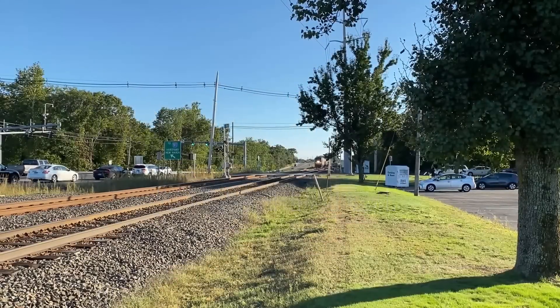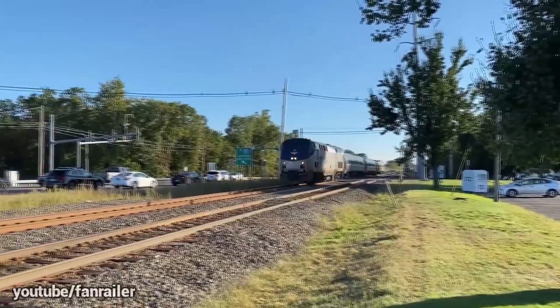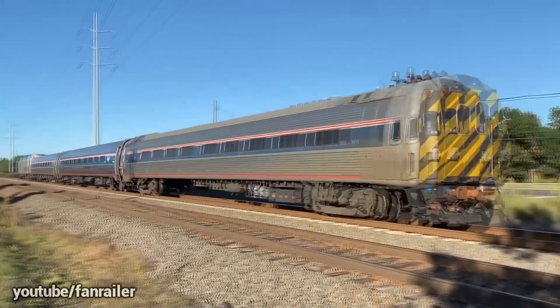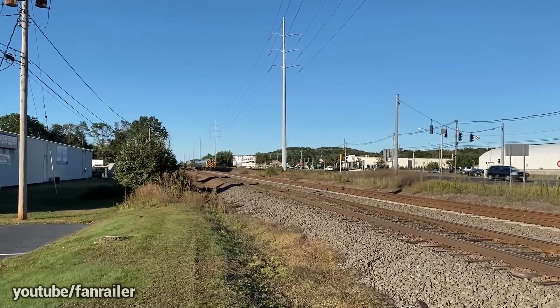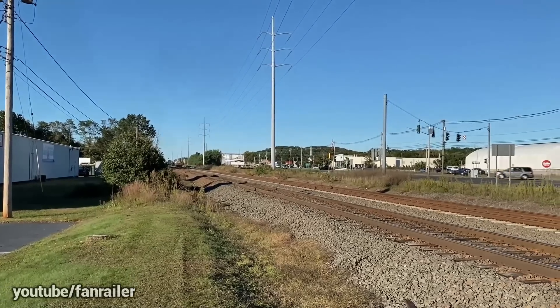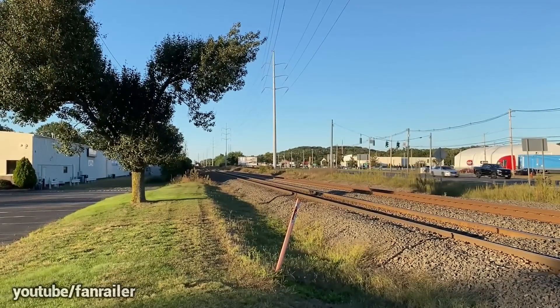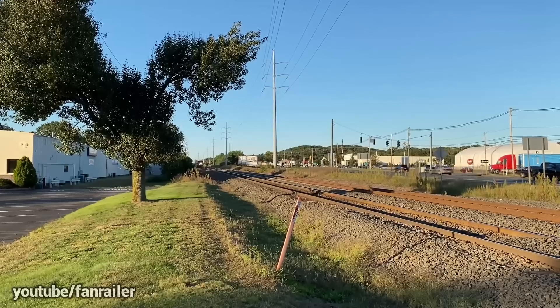Let's talk about the first corridor that can be electrified. All of the corridors I'm about to talk about have one thing in common: either Amtrak or the states that the corridors exist in control the lines or own the right-of-way — meaning the tracks and all of the ground around the train tracks. This makes it incredibly easy to do any project. They could do this tomorrow if they got the money or just wanted to.